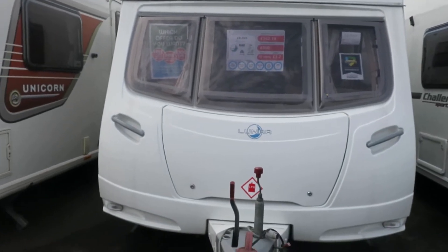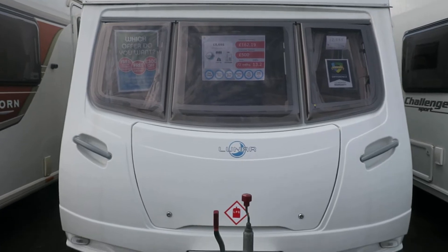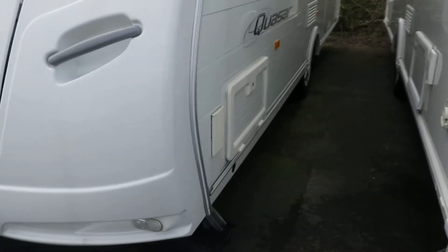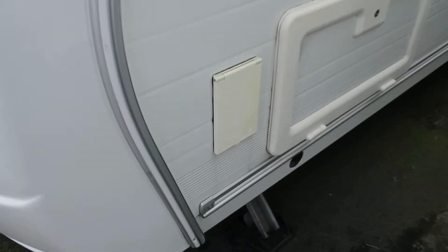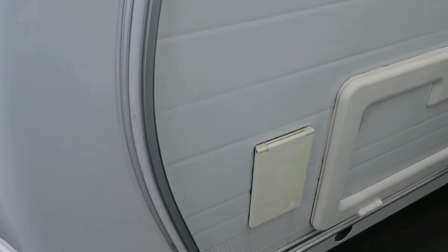Welcome back to Salon Pleasure. I'm going to show you a 2007 Lunar Quaser 524 and this one is 12,565. Let's go around the van. As you'll see, there's a nice gas barbecue point there. When summer eventually gets here, you can actually put a gas barbecue outside and link it straight onto that gas locker. Nice easy access battery box.